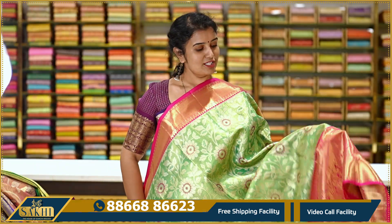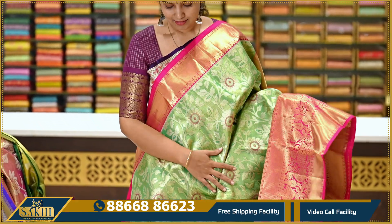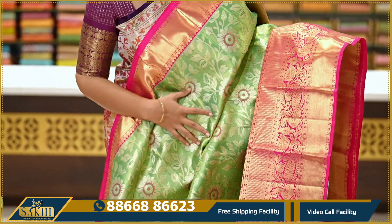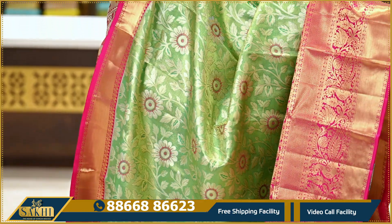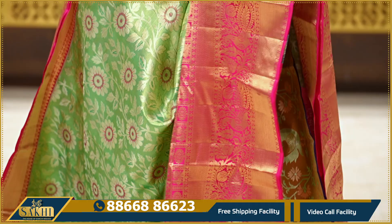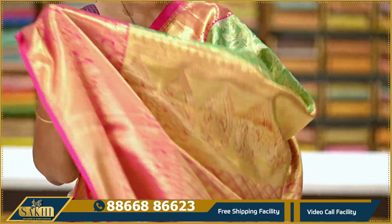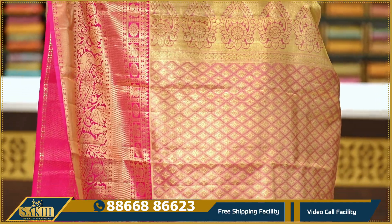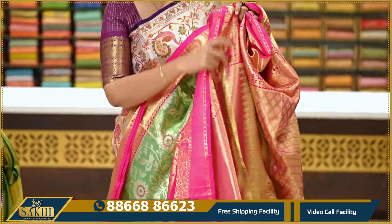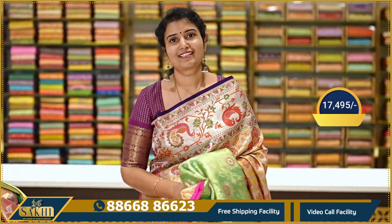The next sari is a traditional color combination — green with rani pink. The sari body is pink with silver, featuring floral and deep jala design. Two sides have pine vipo and cuddy vipo with peacocks and florals. The pallu has diamond brocade with huge florals. Comes with a contrast brocade blouse. Price is ₹17,495.